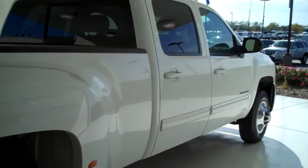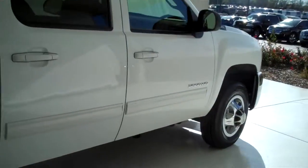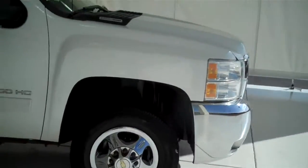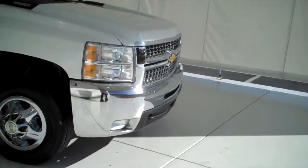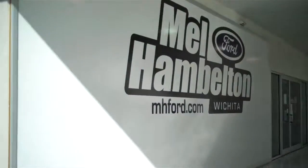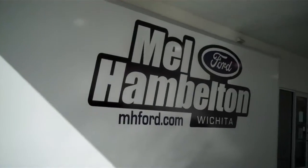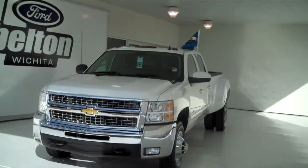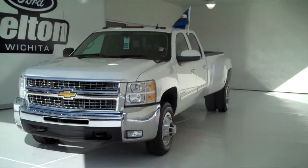We have many pre-owned trucks to choose from — all kinds of different makes, models, years, colors, and options available, including the all-new F-150, F-250, and F-350 class. You can see this one and many more at MH4.com, or come out and see us in person at the corner of 119th Street and Kellogg. We hope to see you soon.